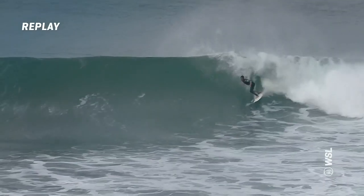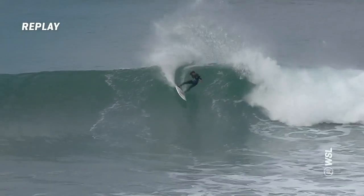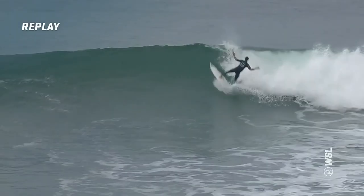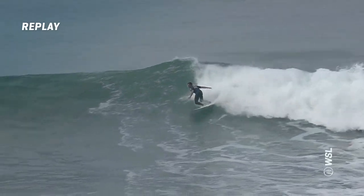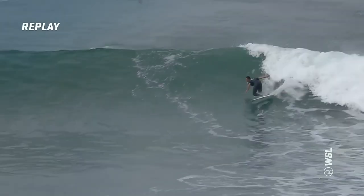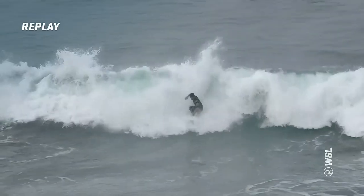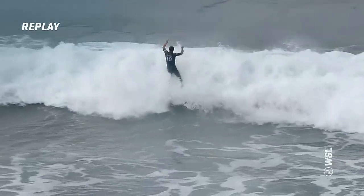Joao Chiangka slams on the brakes on the first turn, streaks back down the line, a nice carving turn — held that one for longer. Comes off the ball section, and again gives us his version of some rail work all the way through to the inside. Showing some flair. Great exchange.